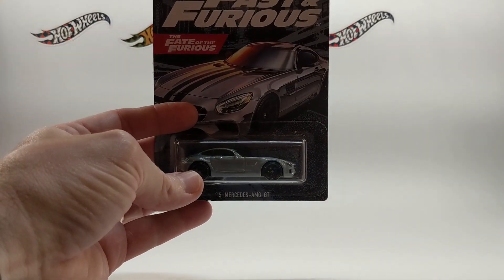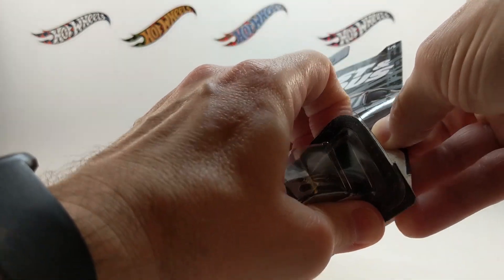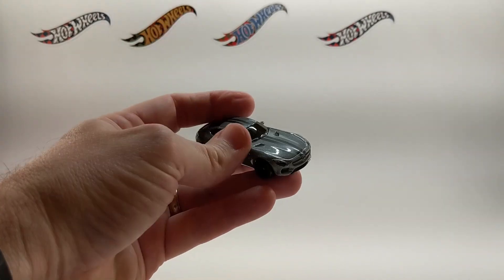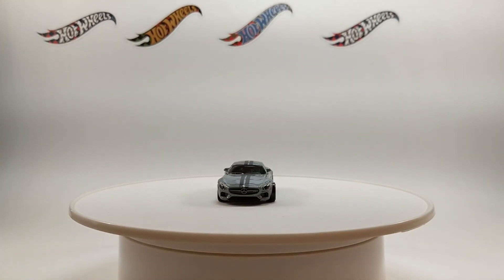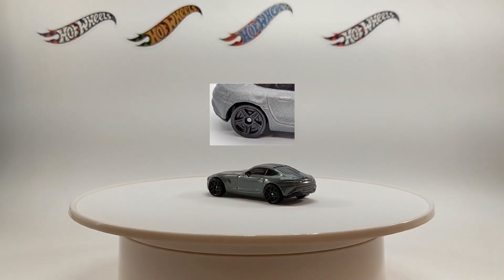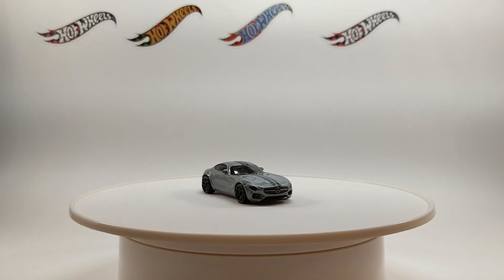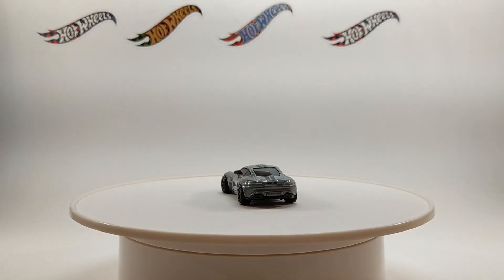First up in the set is the 2015 Mercedes AMG GT. If this car looks familiar, it should — it was in the 2019 Mainline series. This car is almost exactly the same as the car we saw in the 2019 Mainline Screen Time series, except for the wheels. The 2019 wheels were black PR5s; these are coming at you with black Y5s. The paint is almost the same — the new model has dark gray paint versus the 2019 Mainline with metallic satin silver. Overall, the 2020 paint looks a little glossier than last year's offering.